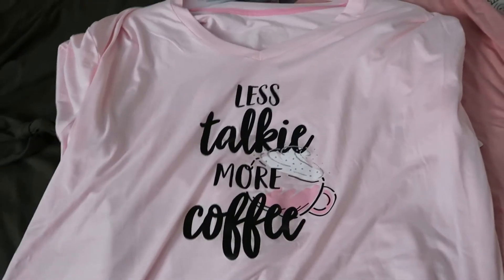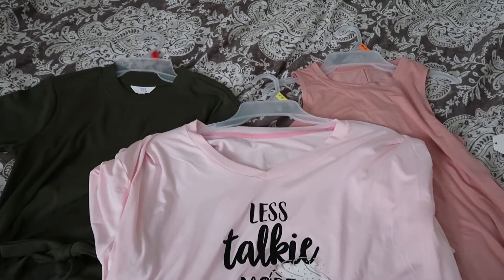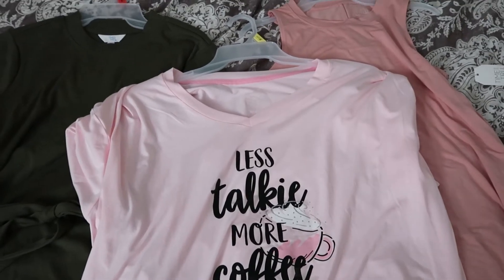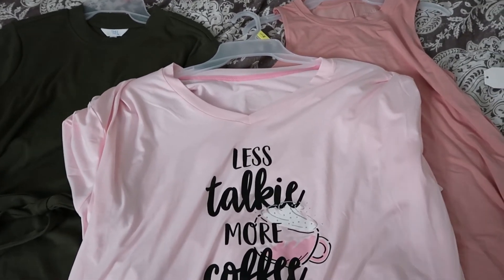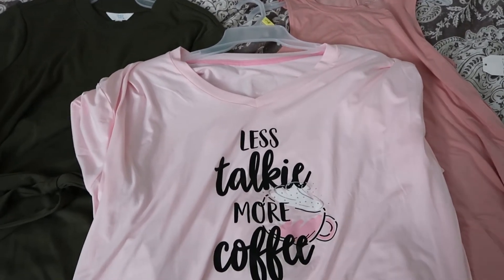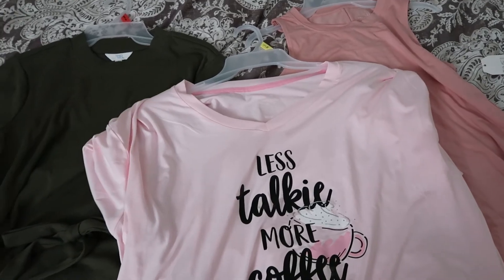That wraps up our latest clothing haul. We may do some more summer clothing hauls as we work through spring cleaning and clear out some clothes before buying more. These were pieces I knew we needed to add a couple more things for spring. That's it for this video — thank you so much for watching and we'll see you next time!